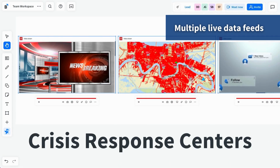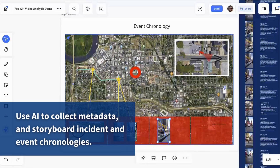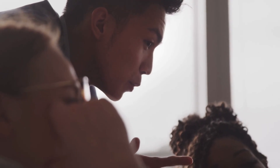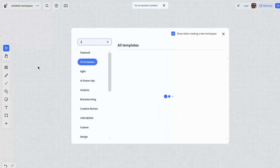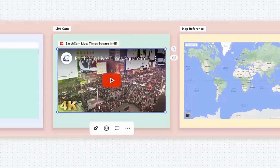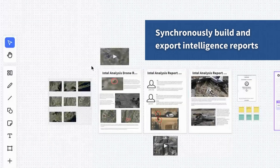Bluescape's capabilities create a truly collaborative platform where colleagues can share content, interact, and maintain full operational context, all in real time. Users can drag and drop images, videos, documents, and data streams into the shared workspace to create a single source of truth while eliminating miscommunications, missed deadlines, and wasted time. Teams can work as though they are together in one room, even when they are scattered across the globe.